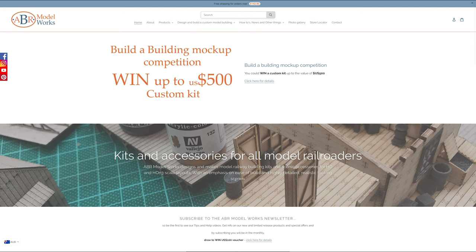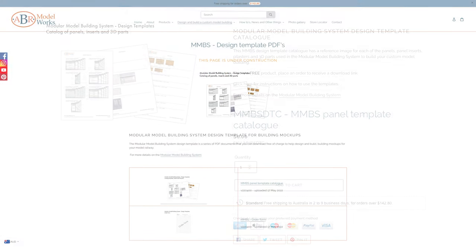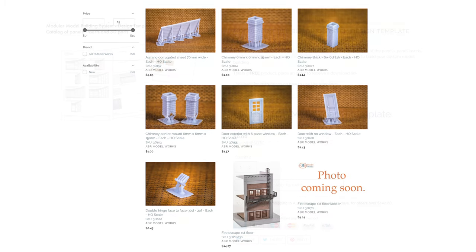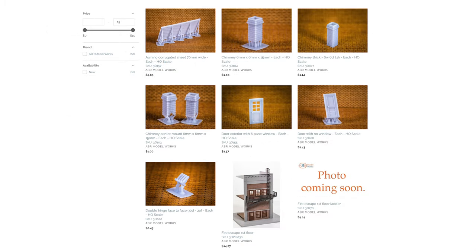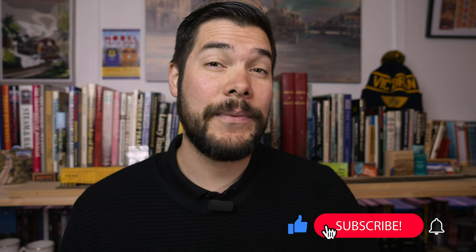Australian Model Railway News is supported by ABR Model Works, who have a range of 3D printed parts for your model railway. Don't forget to use the code AMRN22 at checkout for 10% off your orders, which helps out you and also supports this channel. This video is also made possible by Patreon, where you can support these videos for as little as a dollar a month. Don't forget to subscribe to keep up to date with all the videos coming out in the future.